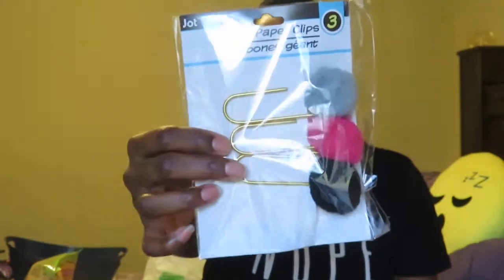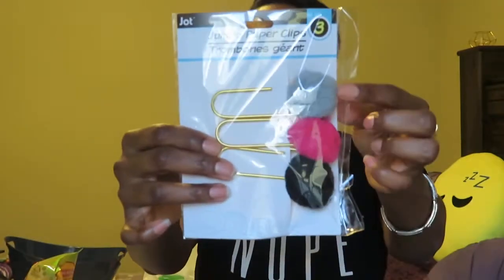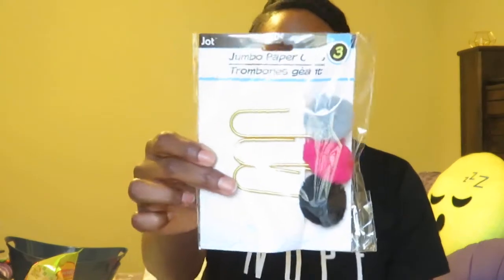The next thing I picked up was this giant paper clip, and I thought it was so cute. It's a gold paper clip with different color pom-poms — gray, pink, and black. I'm going to give this to my niece for her college gift basket.